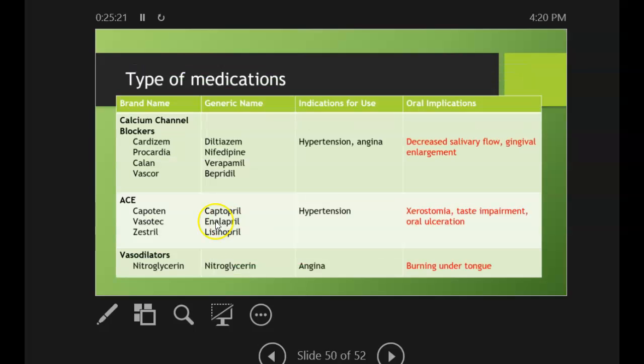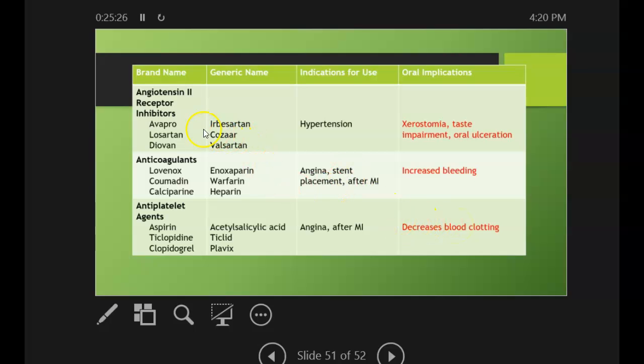Just more drugs and oral implications — and that is it. I encourage you to go through those and be fairly familiar with them. I know you already had oral medicine as a course, so I'm not going to heavily test you on the medications. However, they will pop up to haunt you on boards, so it is good to have these medications at least somewhat committed to memory.